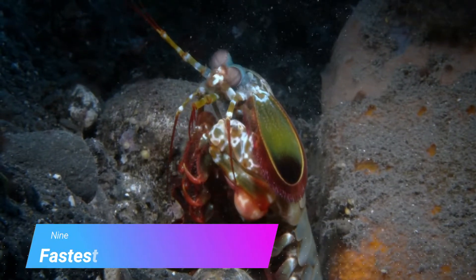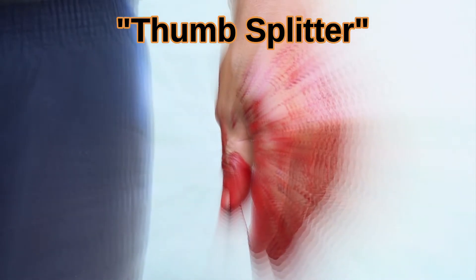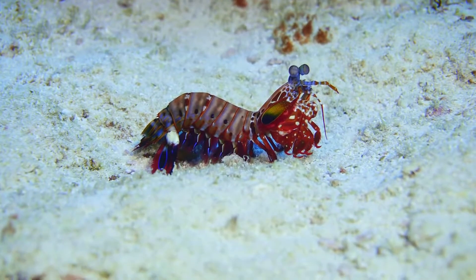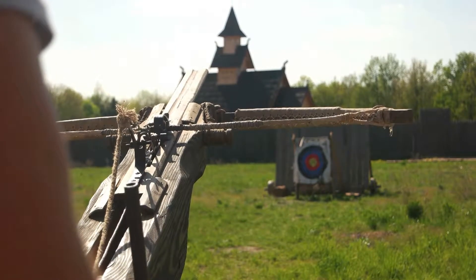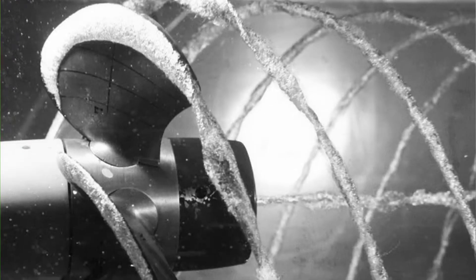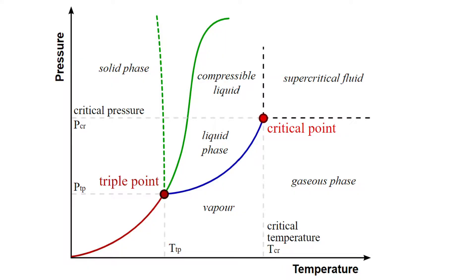Number 9: The fastest punch in the animal kingdom. Smashers are nicknamed the thumb splitter because of what happens if a human mishandles one of these monsters. Smashers strike using their two front limbs called dactyl clubs. These rounded clubs are spring-loaded using relatively weak muscles, but this appendage can store a lot of potential energy when fully bent — like a fully cocked crossbow. When released, the clubs accelerate faster than a bullet and reach a striking speed of 51 miles per hour. The acceleration is fast enough to boil the water on the trailing edge of the clubs, resulting in cavitation bubbles and a popping sound every time the mantis shrimp strikes.